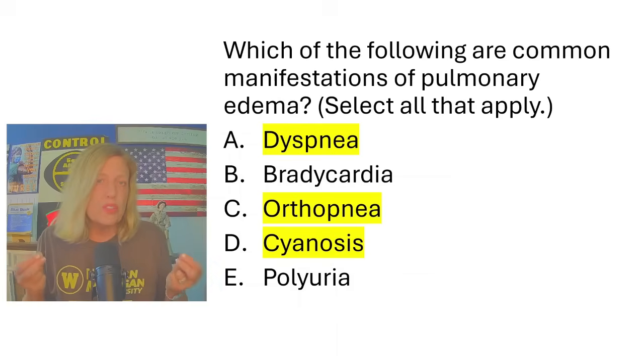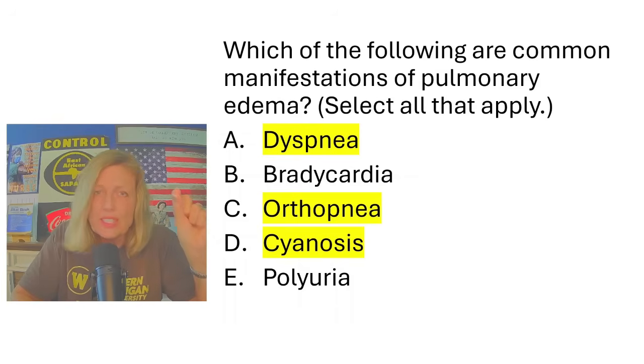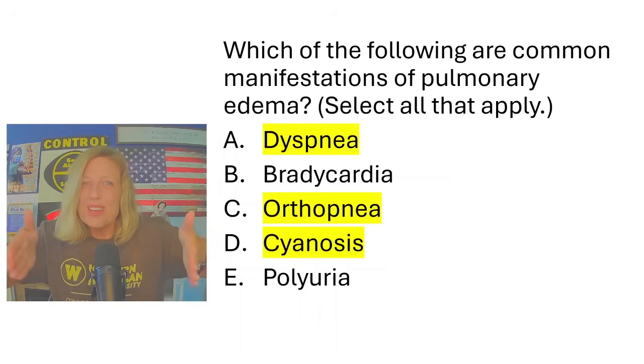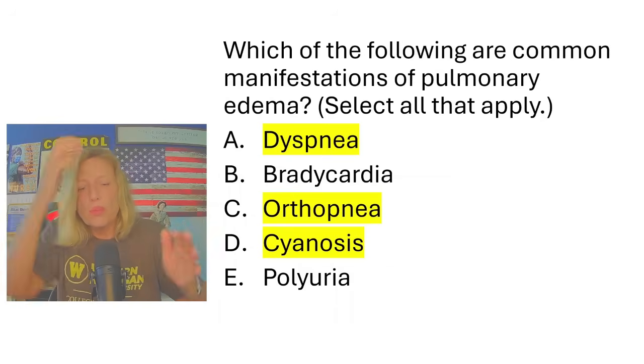In order to answer this effectively, you have to identify the actual problem. What I didn't do is recall a specific patient from last week — because this is a conceptual question, not about a specific patient. Conceptual means textbook. You have to think textbook: what are the problems associated with pulmonary edema?